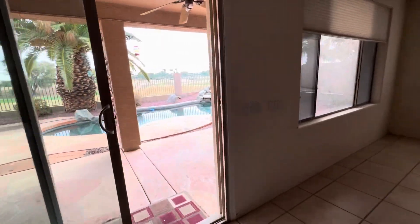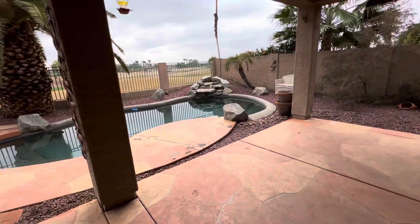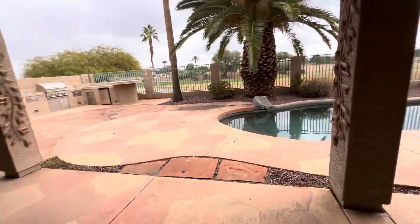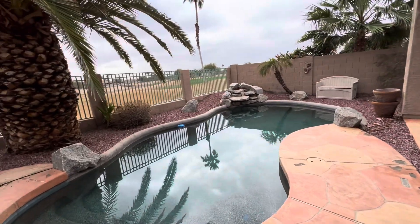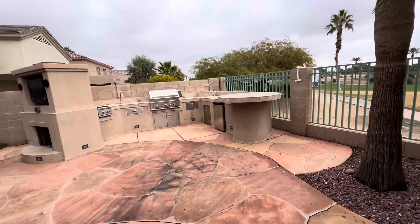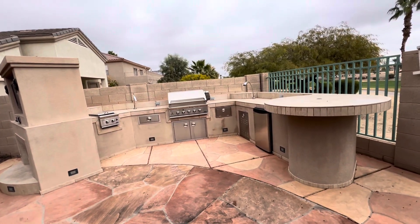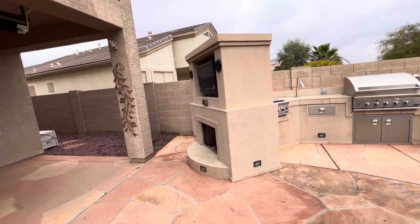It does sit on the Palm Valley golf course — gorgeous views. There's a nice large covered patio with a swimming pool, which is a must-have in Arizona during the summers. We've also got an outdoor kitchen, complete with a little refrigerator and a fireplace.